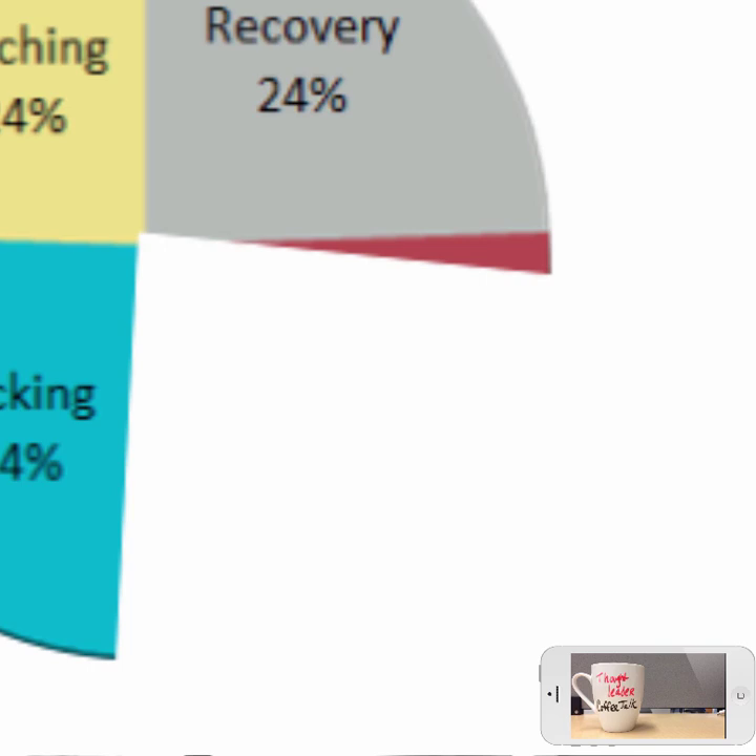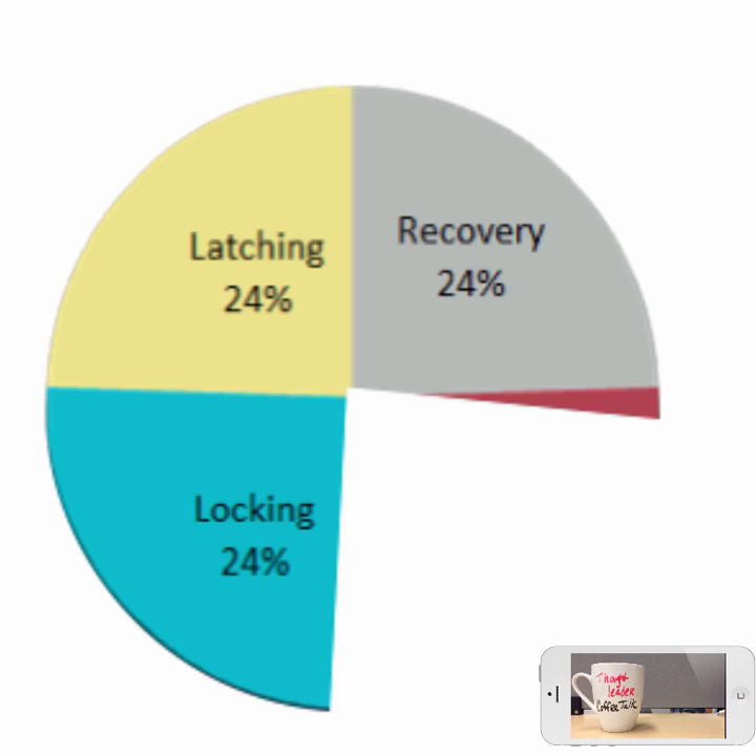Oracle has had a main memory database system called Times 10 that they've been selling. It is a main memory database system, so there is no buffer pool — that slice of the pie is gone. However, they continue to use row-level locking, an ARIES-style write-ahead log, and remain multi-threaded, which means they still have the latching problem. If you get rid of one slice of the pie, which is what Times 10 has done, you go about 30% faster, because the other three slices are still there and become the high pole in the tent.